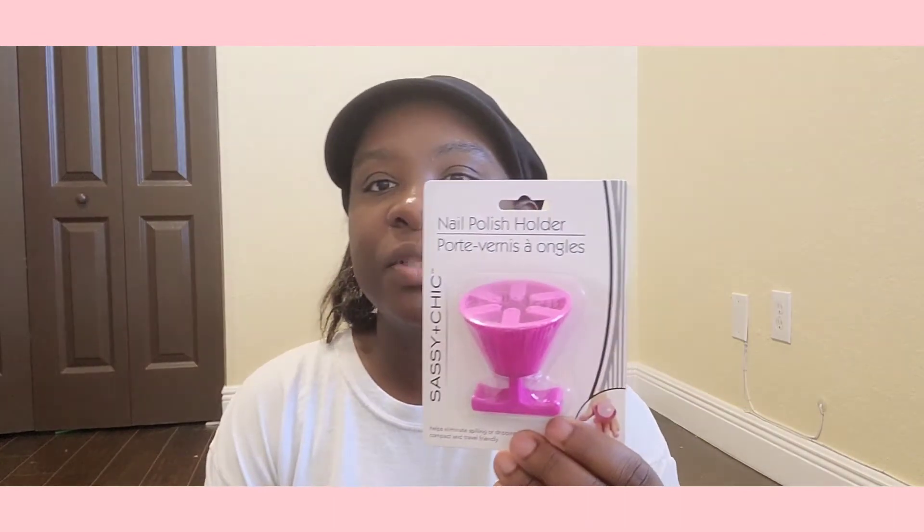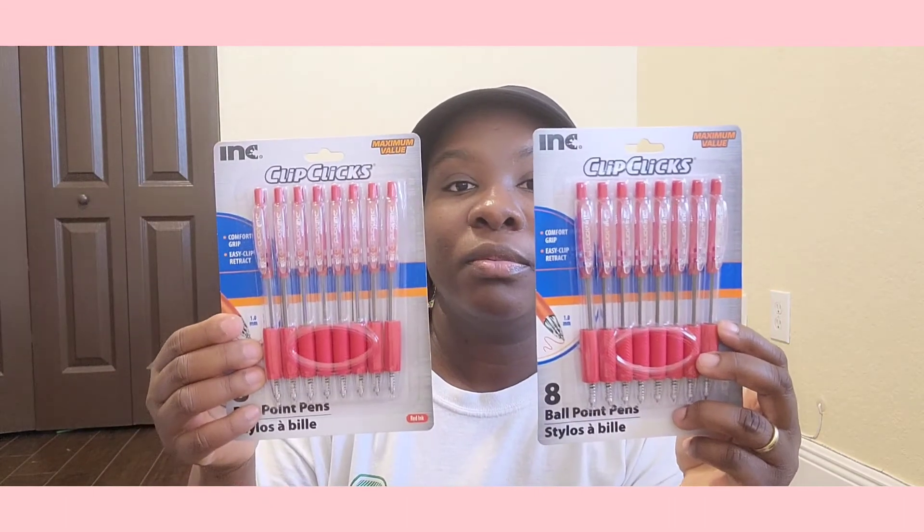I got my sister this nail polish holder — I already hauled it before but I was looking for one for her, so I found it. Got a pink one! Then I grabbed some red pens for my co-worker's daughter for school. I haven't even done back-to-school shopping yet. I also got this baby shower card — it says 'Welcome Baby Girl.' My best friend slash sister is having a baby, so we're going to the baby shower.